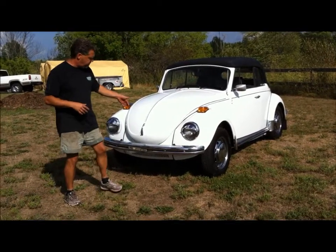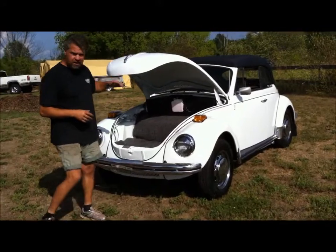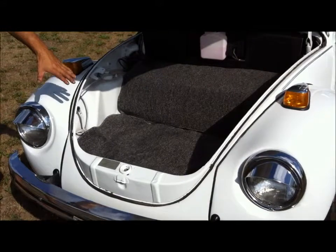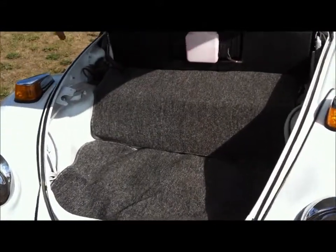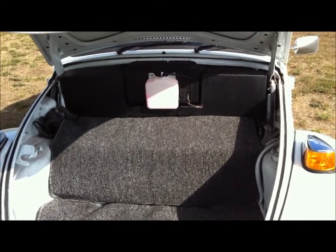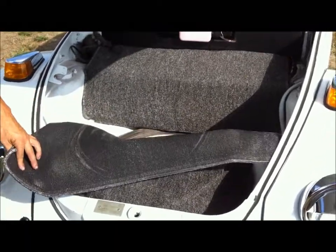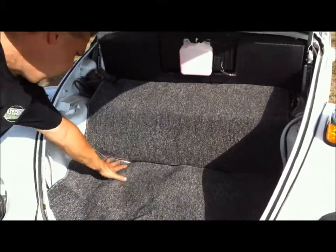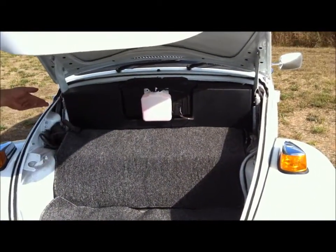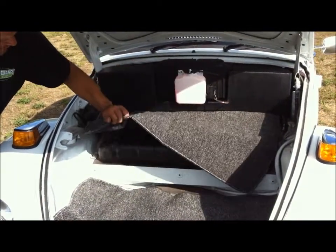We'll start with the front — I'll lift up the front hood and show you what we've done here and how nicely it's finished off. These Super Beetles typically don't have carpet on the front and aren't finished off along the front dash. We've ordered the upgraded carpet set, and the spare tire is underneath. They call it the salt and pepper carpet, which matches the upgraded carpet on the inside. This piece covers the gas tank.